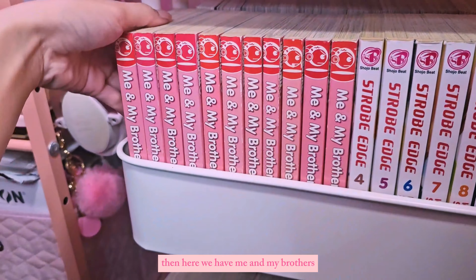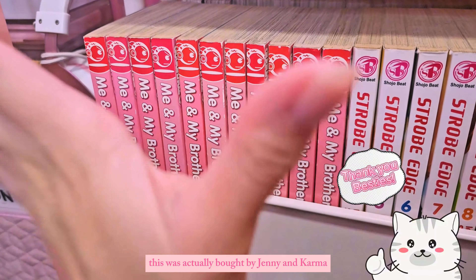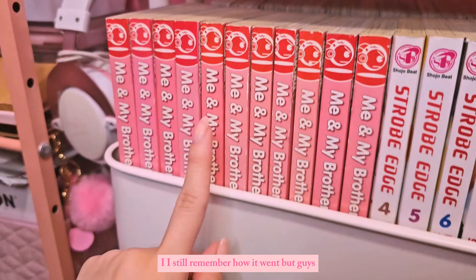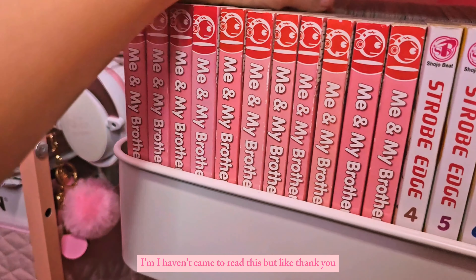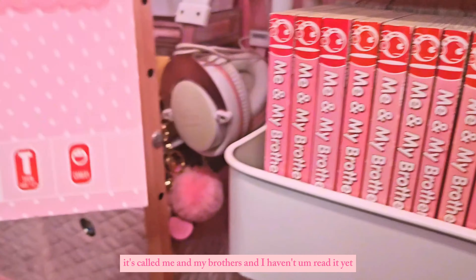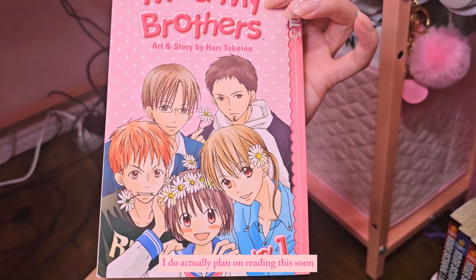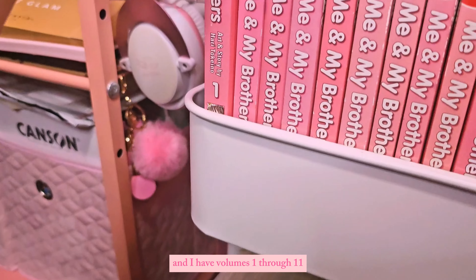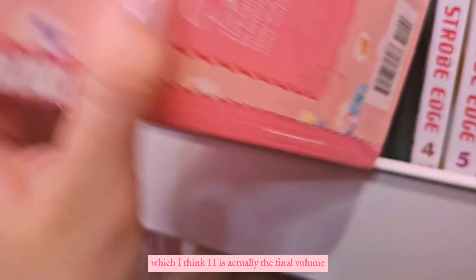Then here we have Me and My Brothers. This was actually bought by Jenny and Karma when I went to visit them — if you're watching this, thank you for buying me this. I haven't gotten to read it yet but I'm grateful for it. It's called Me and My Brothers and I do actually plan on reading this soon. I have volumes one through eleven, and I think eleven is actually the final volume.